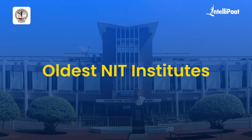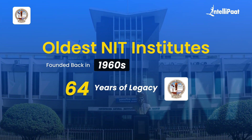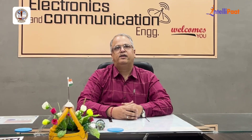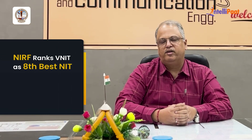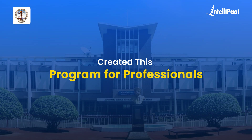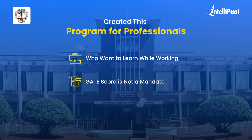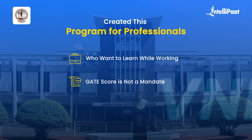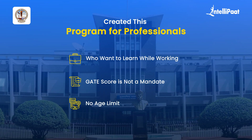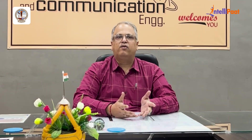VNIT is one of the oldest NIT institutes, founded in 1960 with 64 years of legacy. In 2023, we ranked 8th best NIT across India by the authentic NIRF ranking. Since this program is created for professionals who want to learn while working, the GATE score is not a mandate. The program runs in online mode with no age limit, as it aims to make high-quality education available for all.